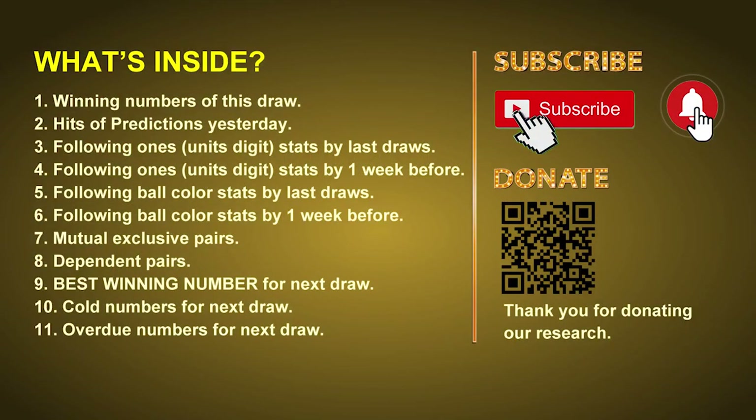Good afternoon my friends, welcome to UK 49's Tea Time Club. Here we share statistics and probability of UK 49's tea time winning numbers and maybe give you some inspiration for numbers of the next draw. Please like, share and subscribe our channel if you like it and don't hesitate to leave us comments. Thank you.